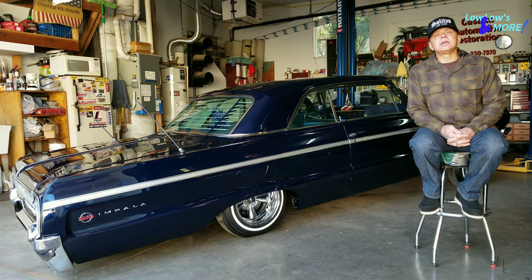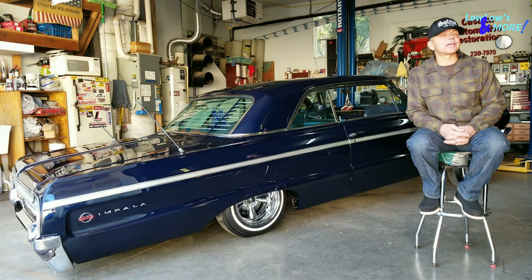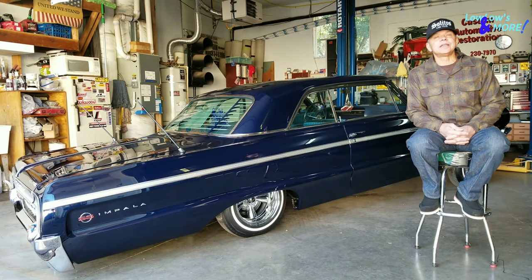Getting back to something I loved and something I had lost touch with — I got into cars and started working on them. The 64 had been sitting for years. It wasn't in really bad shape, but it had been kind of let go and neglected, like everything else in my life.